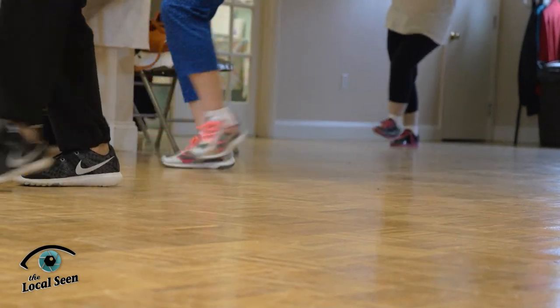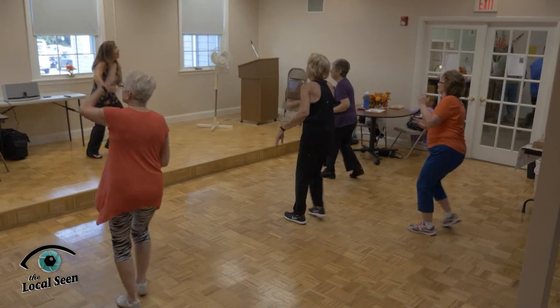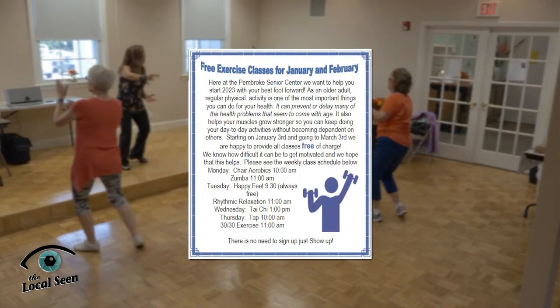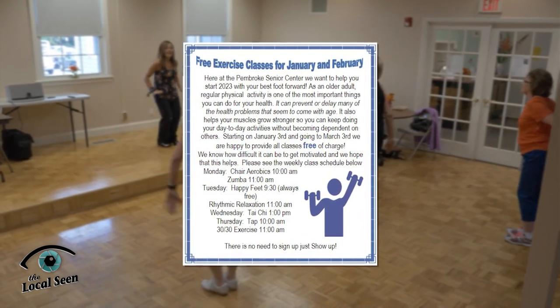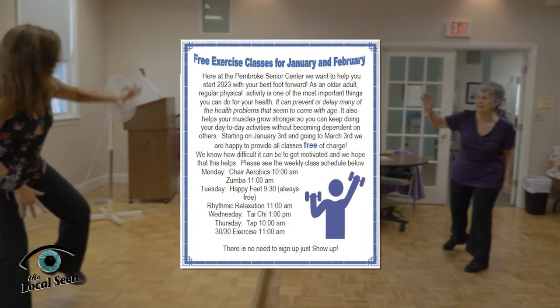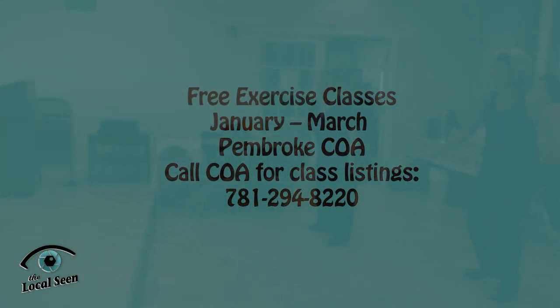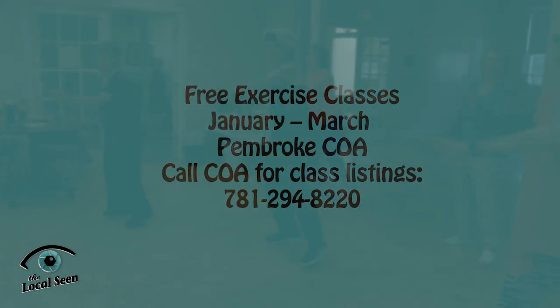New year, new resolutions — and if fitness is on your list, the Pembroke Council on Aging is adding some motivation by offering their fitness classes free of charge until March. Weekly classes include Zumba, Tai Chi, Chair Aerobics and more. There's no need to sign up, just show up. Find out more at 781-294-8220.